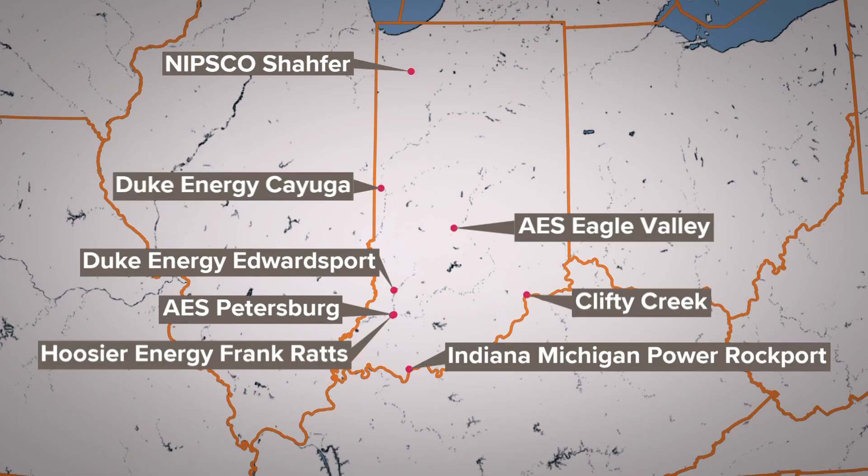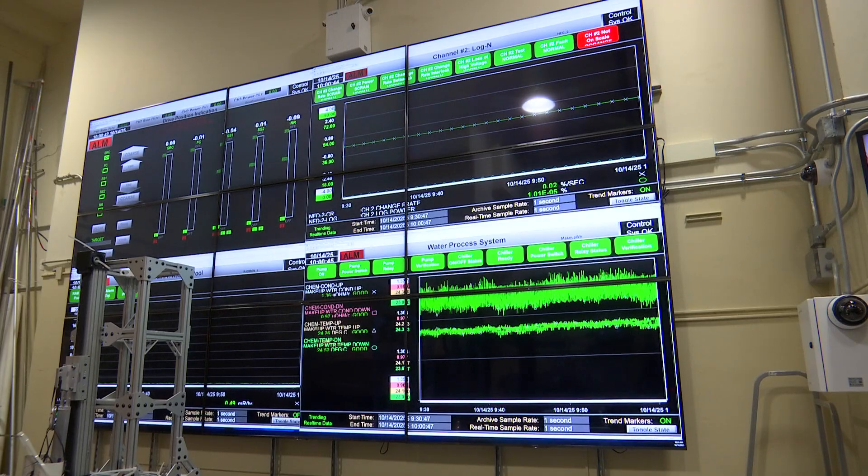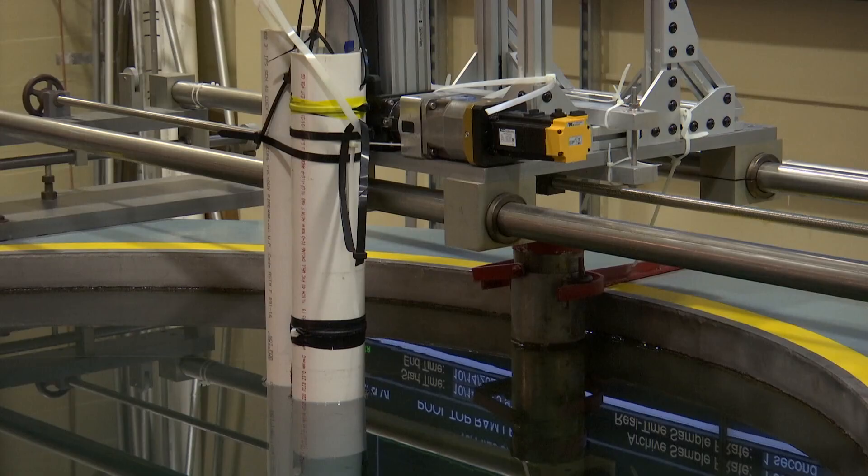A Purdue study identified eight retiring fossil fuel power plants that could be suitable for conversion to SMRs. "If you want to keep a manufacturing base or develop a manufacturing base in the U.S., you're going to need a lot of energy — and ideally, you want this energy to be environmentally friendly. Nuclear can satisfy all these requirements where you get a lot of energy with a small footprint, so you can have small modular reactors next to a data center. We need nuclear energy to continue our growth and development of industry, while also being concerned about our environment and the pollutants we're putting out there."